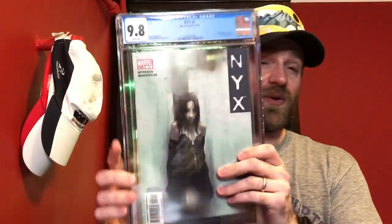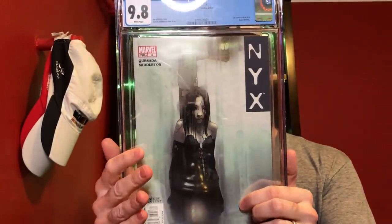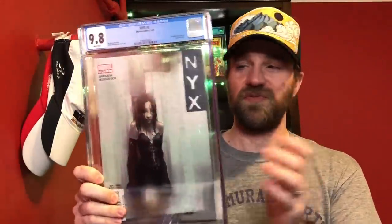The next one was a book I worked up to and was happy to finally get in a 9.8: NYX number three, what I think is an awesome Josh Milton cover — a creepy, cool cover. I know some people like number four better, but I prefer this one. This is the first appearance of X-23. With the characters tied to Wolverine, I just think you can't go wrong picking up this book, and I was very happy to get it in a 9.8. That one was definitely in the running.